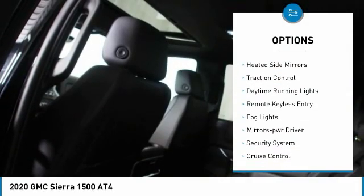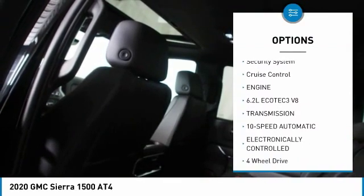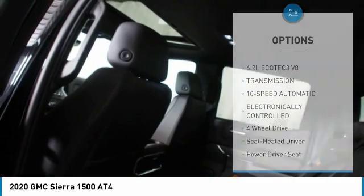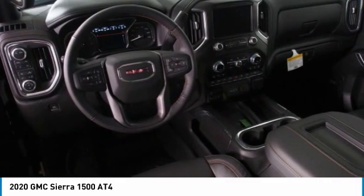Towing package, aluminum wheels, heated side mirrors, traction control, daytime running lights, remote keyless entry, fog lights, power driver mirrors, security system, cruise control.